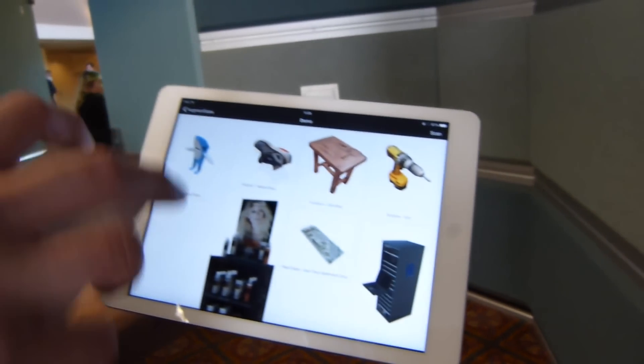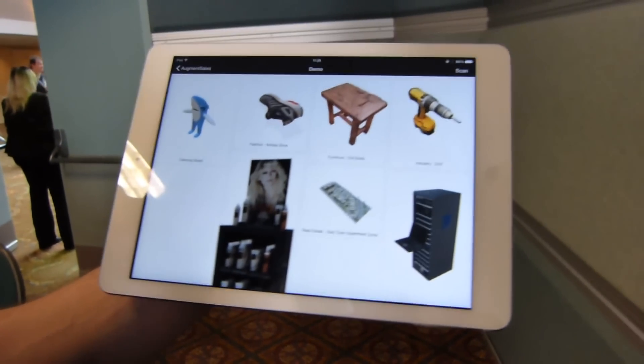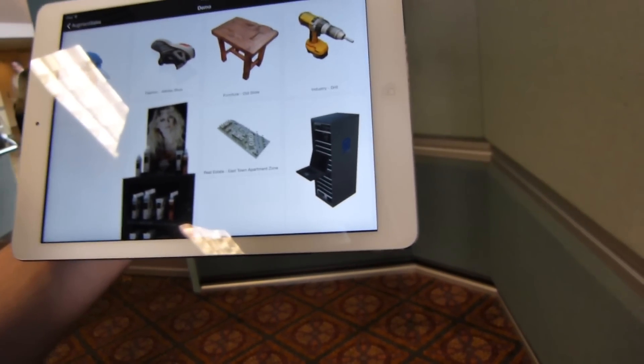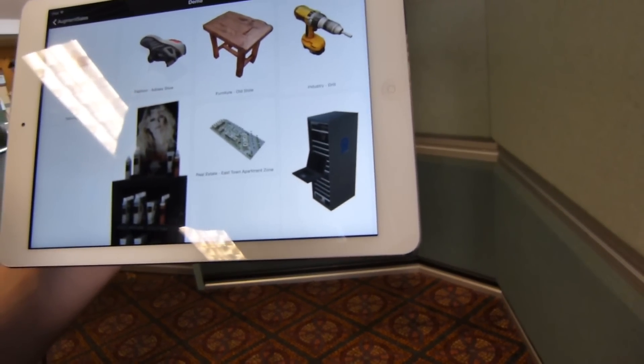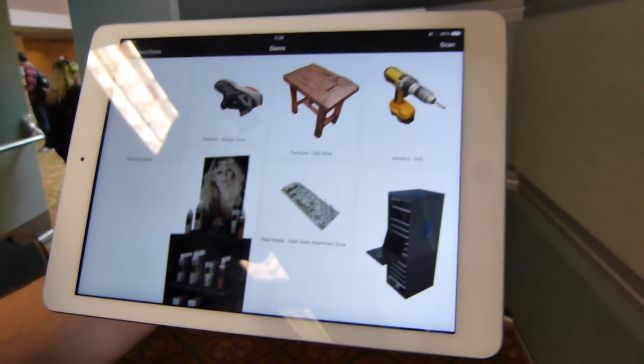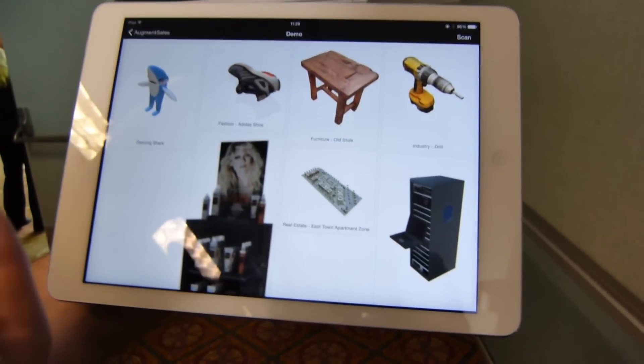The Augment app is available for free on iOS and Android, so anyone can download it and test all those models. This app is enabled by lots of companies — L'Oreal is one, Coca-Cola is another client. General Mills uses it for cereals, and also Hasbro and Siemens. It's really for everyone who needs to show objects.